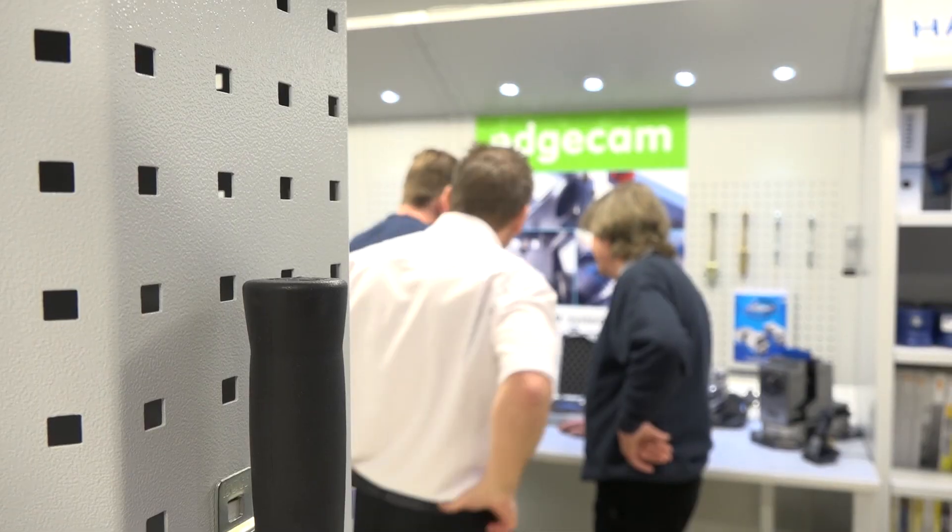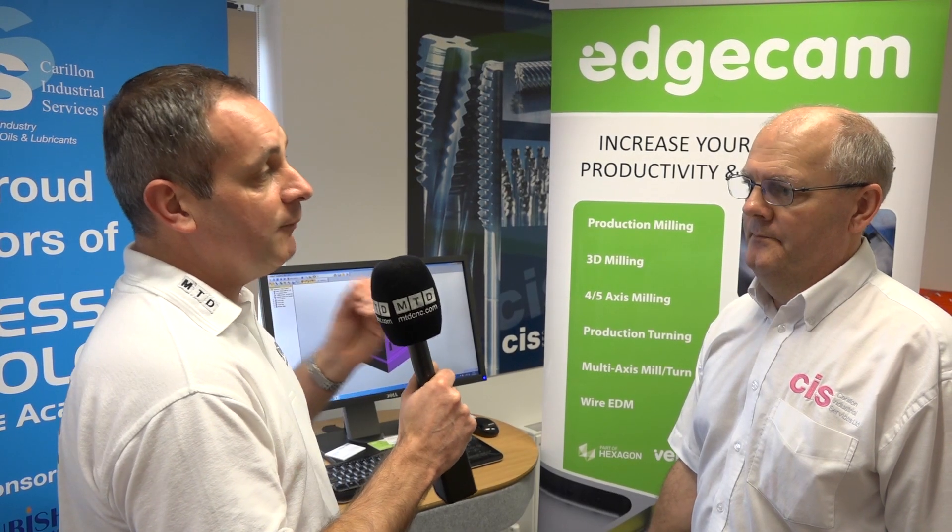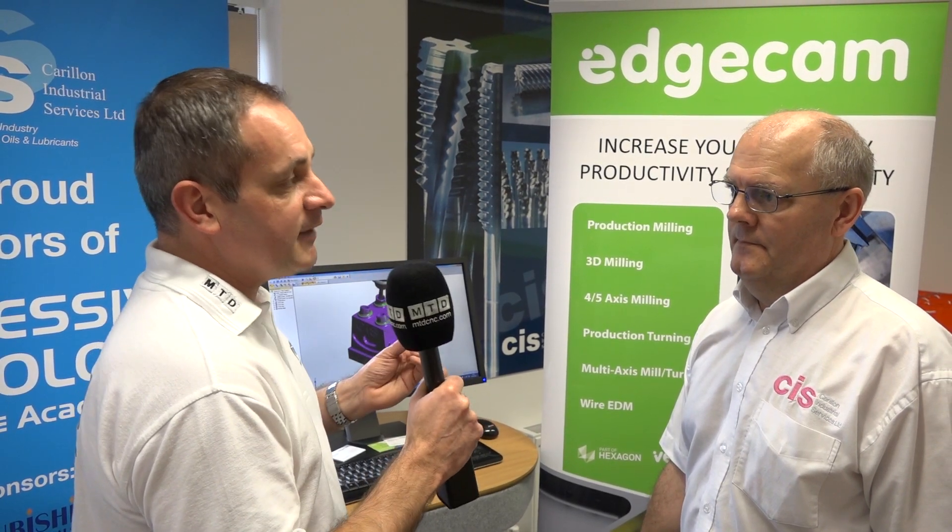Dave, with the centre that you have here, you're obviously driving a lot of your customers through. You're an independent with all these facilities, backed up by many partners. Edgecam, we wish you well with this centre, and thanks very much for your hospitality today. Thanks very much for your time — it's been good seeing you.